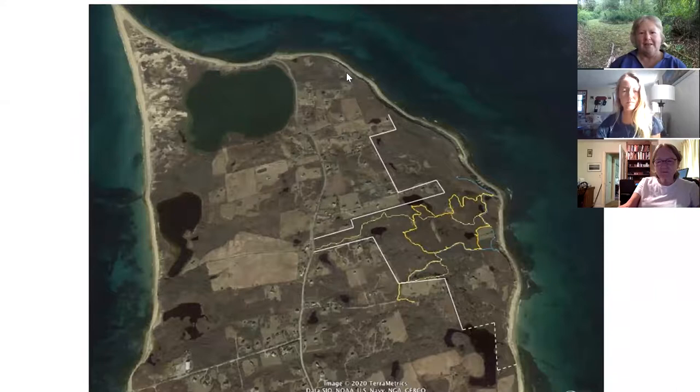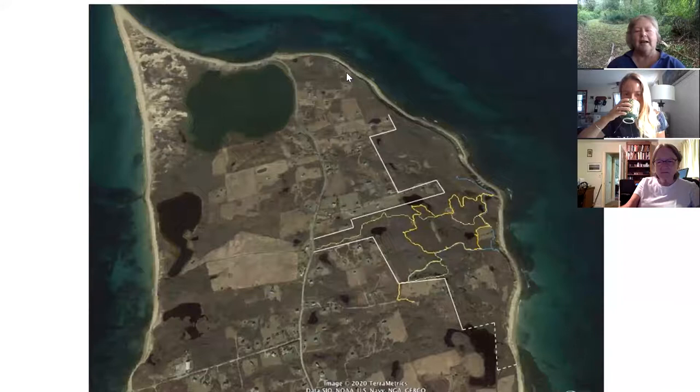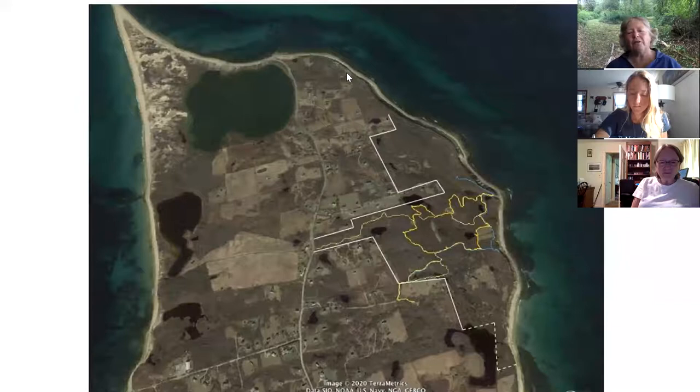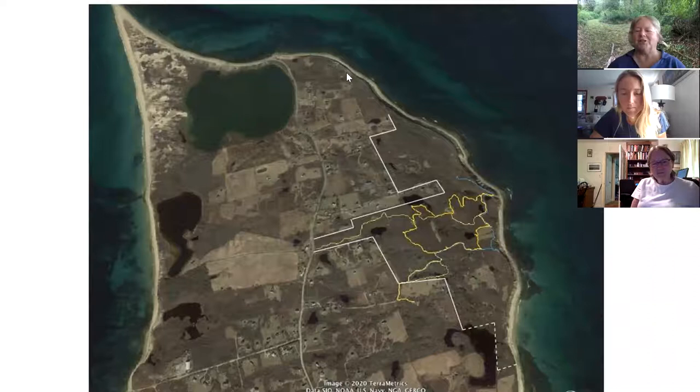I'll give you an overview right now of where we're going. As I said yesterday, do not use this map for wayfinding. The white lines outline the Clayhead Trail preserved area, but I did it over the Google map so I couldn't see some fine details and I may have missed a jog here or there, or a line may not be quite right. Down by Clayhead Swamp Pond the line is dotted because I'm not exactly sure how it goes there.